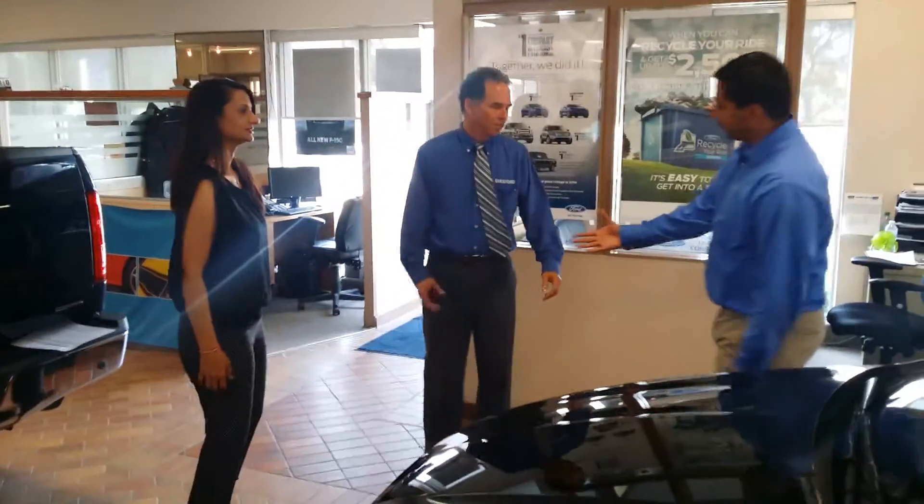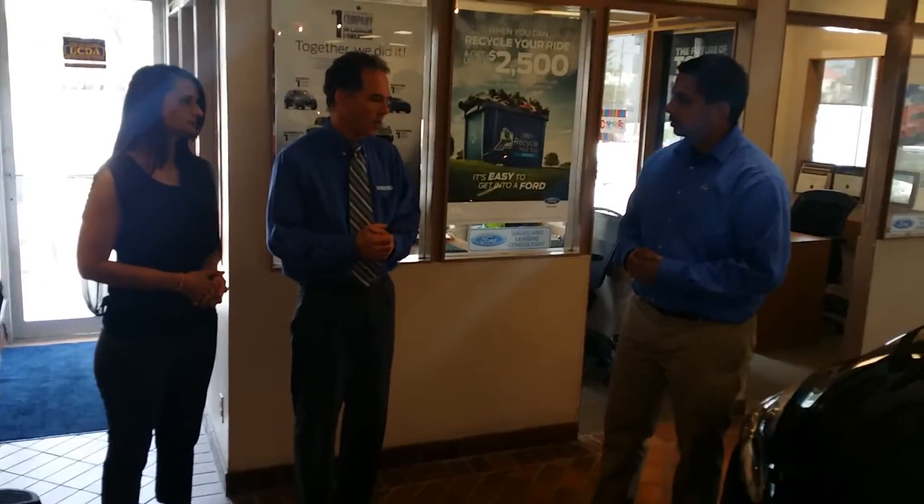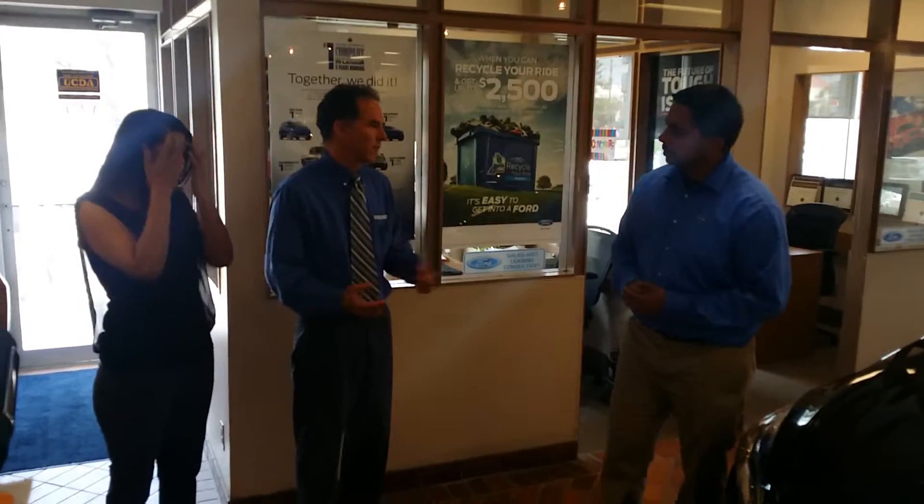Hey guys, how's it going? I'm Ab. Welcome to Dixie Ford. How are you guys? I'm Scott. What vehicle are you guys looking for today? We're actually looking for a small car for just the two of us — we've got a dog. I've heard good things about Ford so I thought we'd check out what you have.